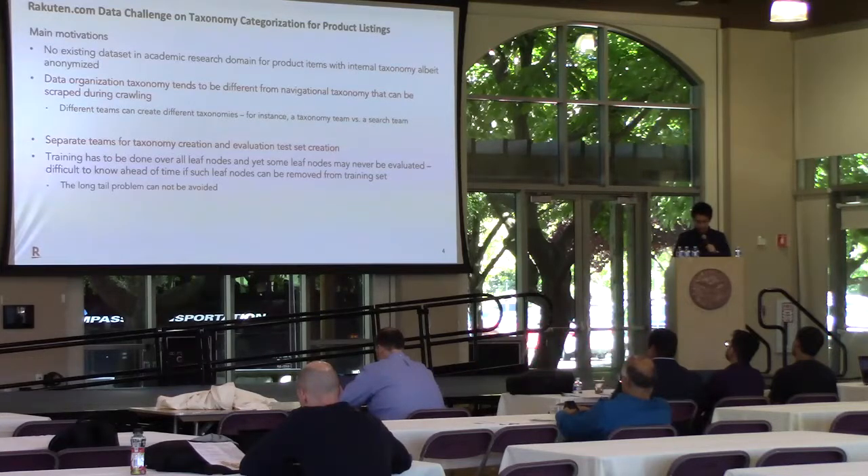Third, there usually exists a separate team for taxonomy creation and evaluation test creation within the company. Most of the time, the QA team won't test the classifier on every leaf node, which means the test set will not cover every category in the training set. However, we can't discard those untested labels or classes when we train the classifier. Therefore, the long-tail problem cannot be avoided.